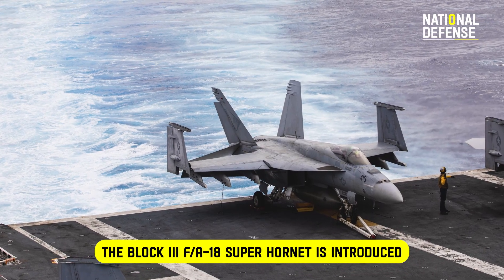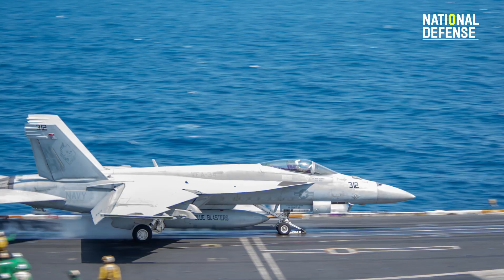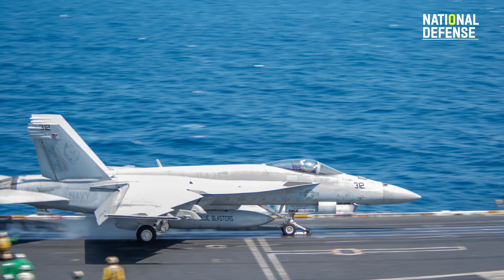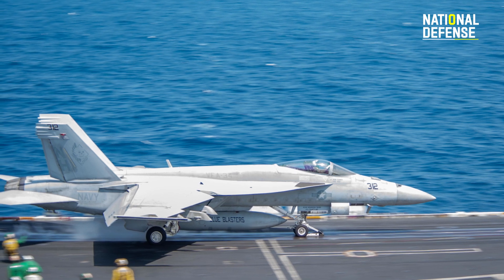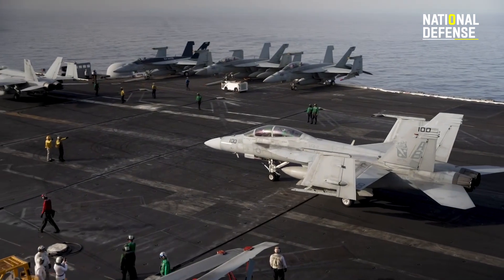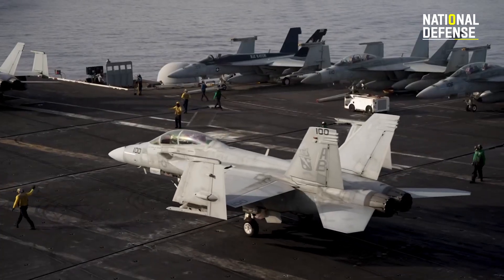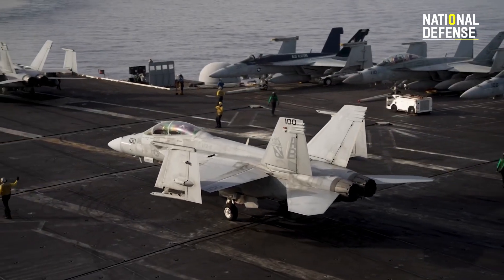The Block 3 F/A-18 Super Hornet is introduced. Block 3 Super Hornets are identical to their Block 2 counterparts from the outside. Unlike the differences between Legacy Hornets and RHINOs, they lack any distinguishing visual characteristics. The majority of the enhancements are internal.